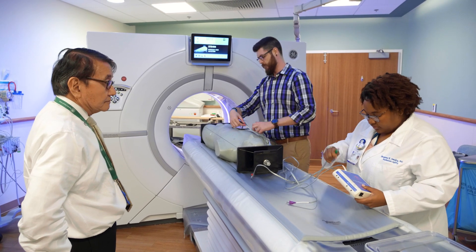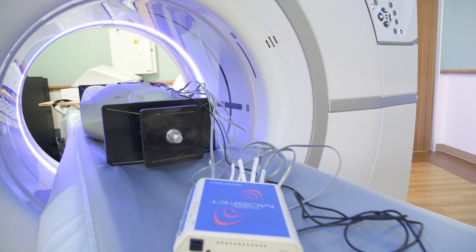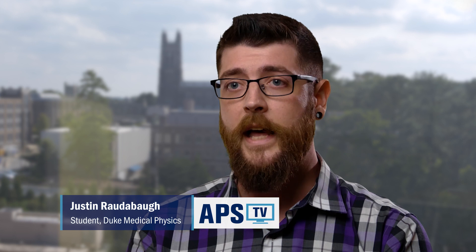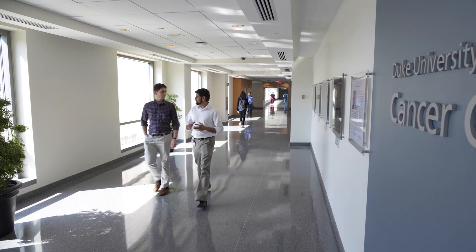One cool thing about the Medical Physics program here at Duke is that during that first year, you get a pretty broad survey of all of the tracks that you could potentially go into. Because of that, I was able to find that my passions lie more in the medical health physics side of things. So it took my career projection from just getting a master's degree and going to a residency, to sticking around and trying to become a researcher.